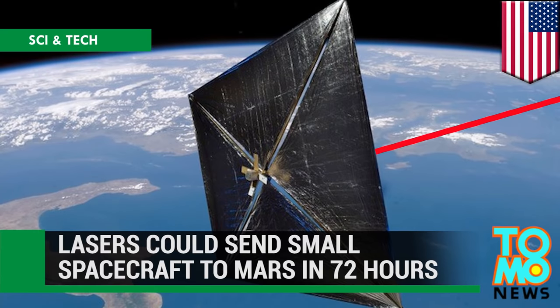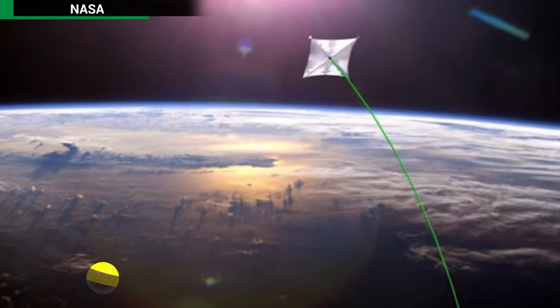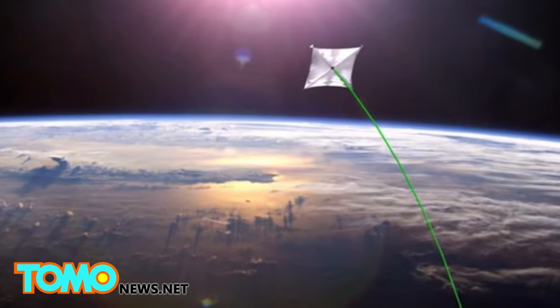NASA's laser-powered spacecraft aims to reach Mars in 72 hours. NASA scientist Philip Lubin is working on perfecting laser technology that could propel a light spacecraft to Mars in as little as three days.